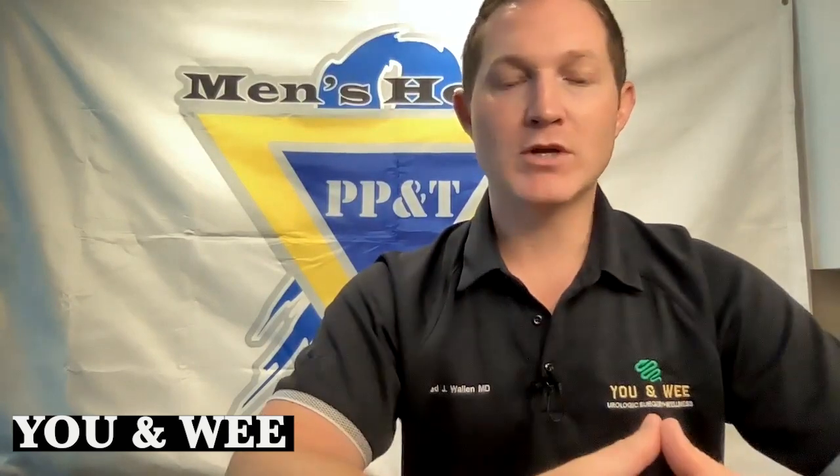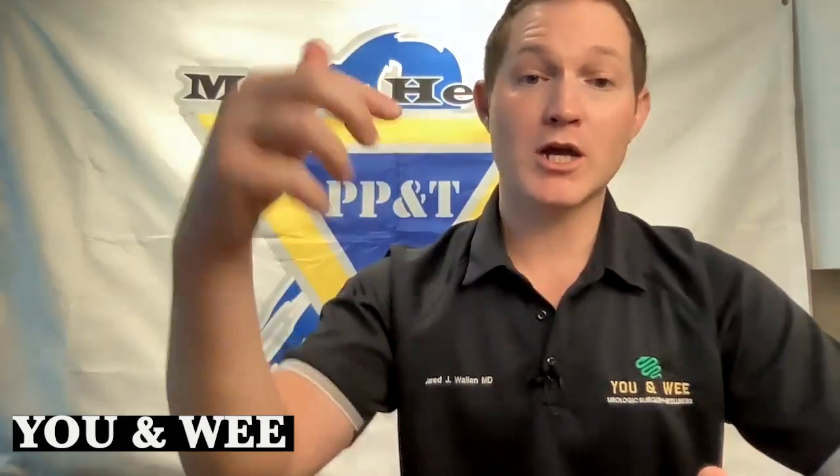This is Jared J. Wallen, MD, Board Certified Urologic Surgeon and Men's Sexual Health Specialist. Please reach out to us, like and subscribe on the YouTube channel — that helps us increase our visibility and help more patients, which is our main goal. Check out our links on the next page. Thank you all and have a blessed day.